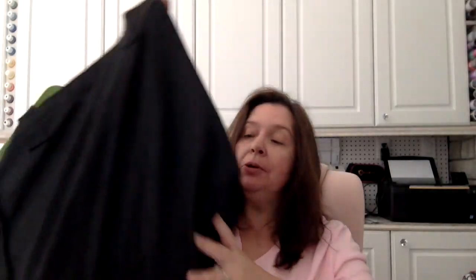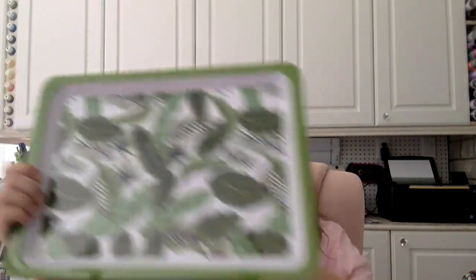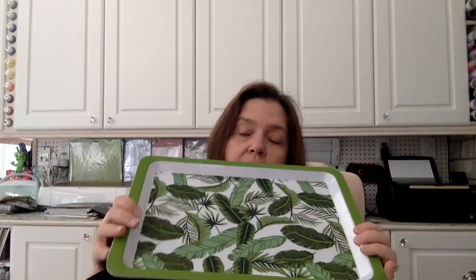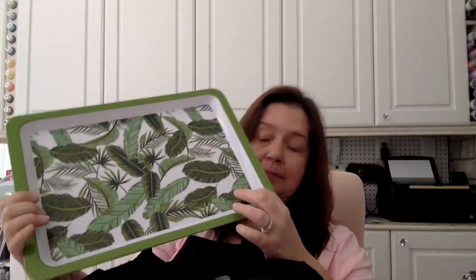Of course I picked up a few things that were not on my list, including this tray. I'd seen a lot of these acrylic trays for outside in the summertime, and this is the first one that spoke to me. I thought this would go well with my decor in my gazebo, so I got this one with the nice palm leaves on it.